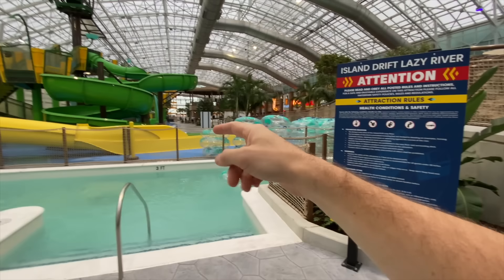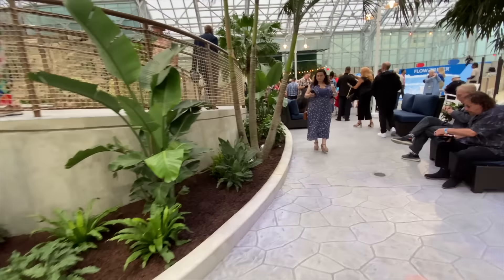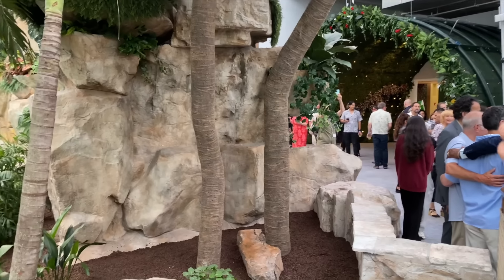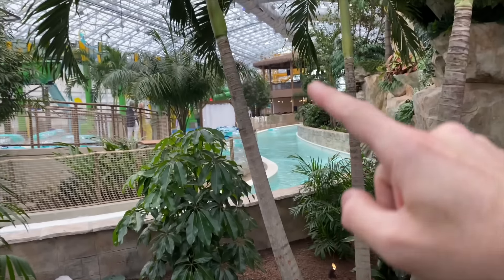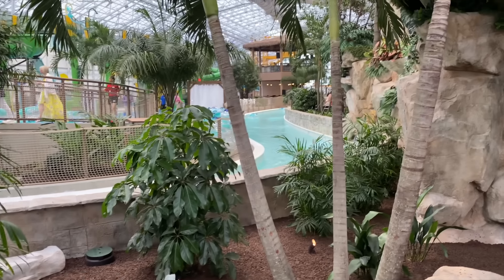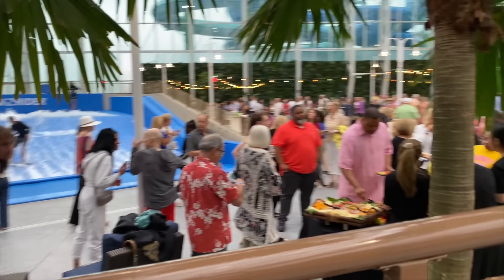Now imagine this is only not even halfway in — we've got all that to check out still. So we're going to cross over the bridge in a moment. You can see the Lazy River really winds through the entire inside. It's a cool little bridge that heads over that way. A lot of people came in today — I would have brought my bathing suit.